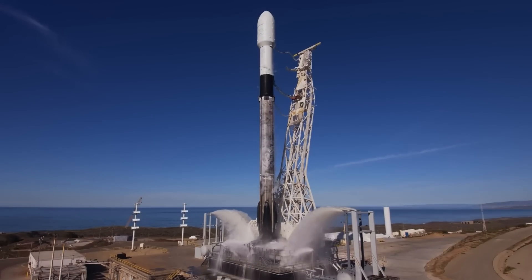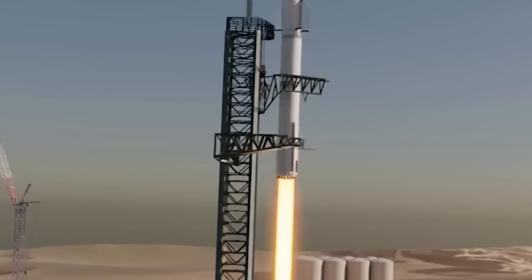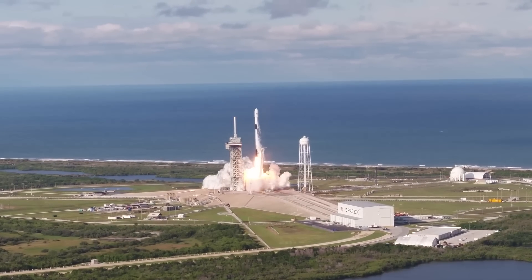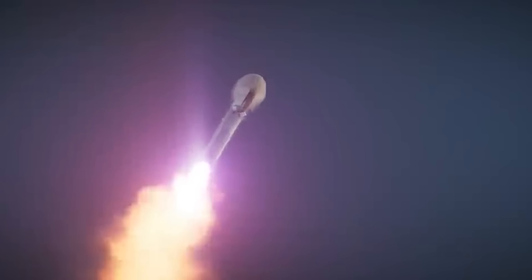In comparison, SpaceX's workhorse Falcon 9 rocket uses simpler Merlin-1D engines, has just 10 of those engines compared to Starship's 39 Raptors, produces about 10 times less thrust at lift-off, and can launch about 11% as much payload to orbit. Musk reported in mid-2020 that the marginal cost of a Falcon 9 launch was $15 million — impressively low, but a vivid demonstration of just how far Starship has to go.